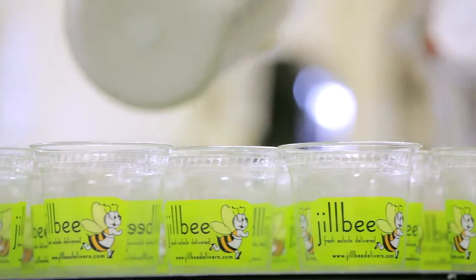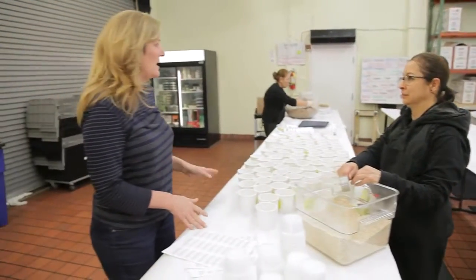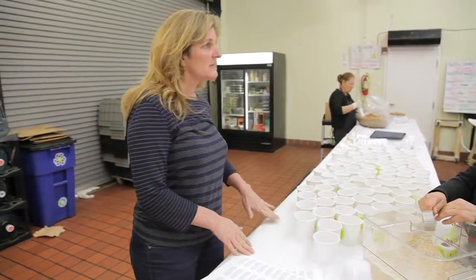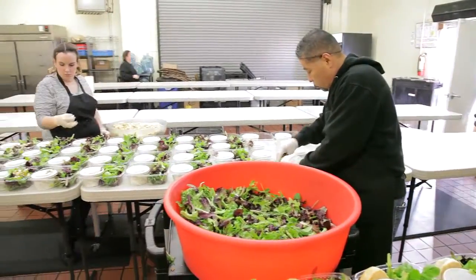Jill B's is a great success story that's still being written. Once upon a time not so long ago, Jill Thorpe was a one-woman business, delivering fresh salads to hair salon clients in her hometown.